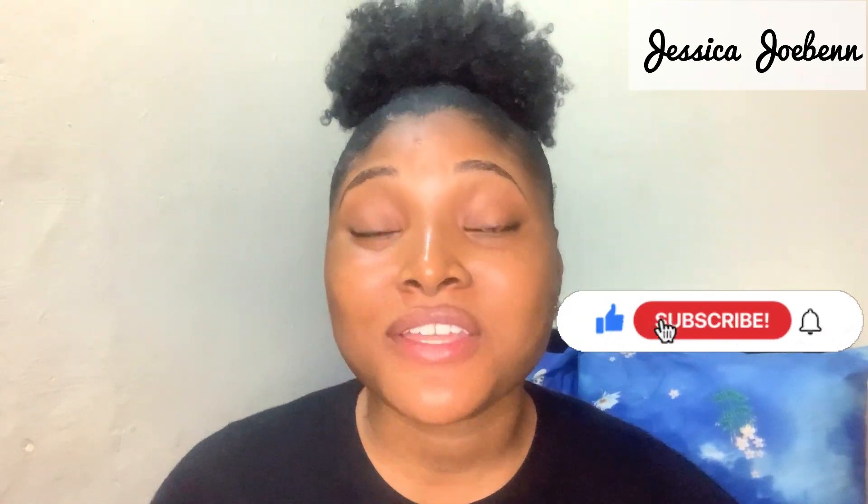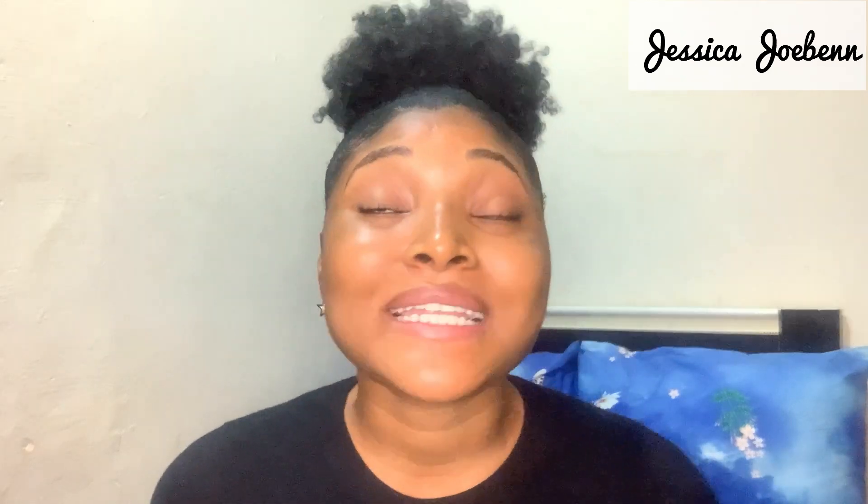Thank you so much to those who have subscribed to my channel so far, I love you all. If you have not subscribed and you've been watching my videos, please subscribe to my channel and support my ministry. Let's dive right into the video.